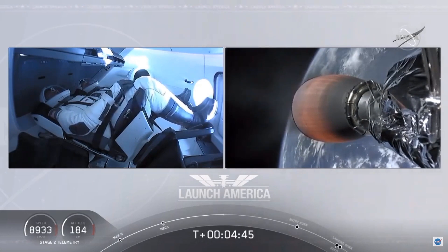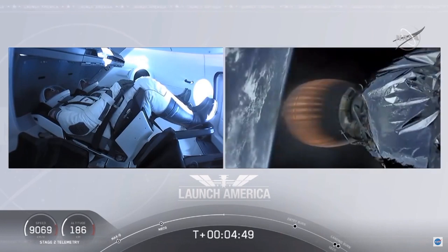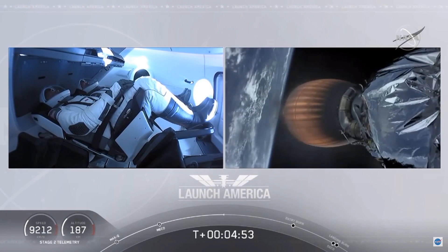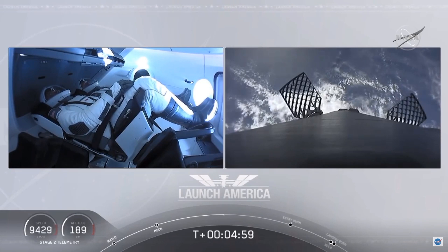A little over 4 minutes 40 seconds in, Bob and Doug are flying at more than 5,600 miles per hour — already almost 200 miles downrange from Kennedy Space Center. Nominal trajectory continuing.